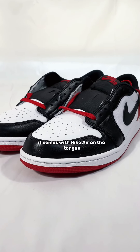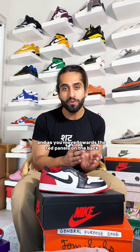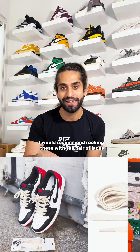Getting back to the shoe — being an OG cut, it comes with Nike Air on the tongue tag and the Wings logo on the heel is slightly smaller. Leather quality is good and smooth, but only on the front. As you move towards the red panels on the back, it's not that premium. It comes with red laces and an additional set of black laces, which I would recommend rocking.